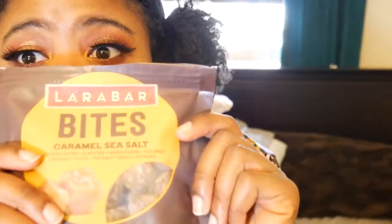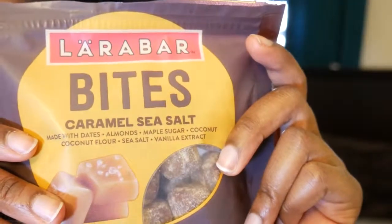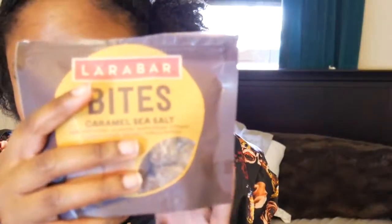I also want to reiterate: these Larabar Lara Bites in Caramel Sea Salt are disgusting. They taste like you're just biting into straight salt. Don't ever buy these — don't ever do it.